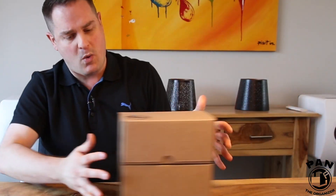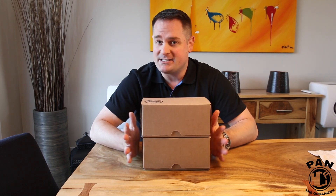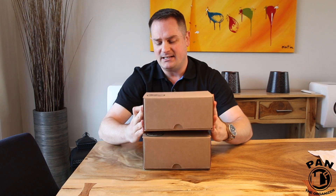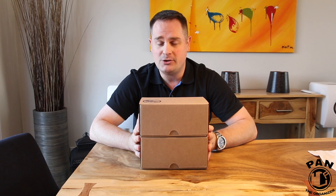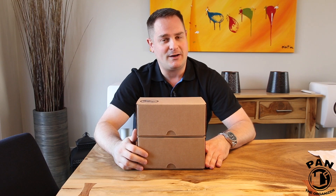Hey guys, welcome to another episode of Pan the Organizer. On today's show we talk about gifts for car detailing enthusiasts or even car detailing professionals — detailing subscription boxes from a company called Glovebox. Every month you get these delivered to your door, and inside you'll find some cool detailing products. We're going to do some unboxings, and you're even going to get a promo code by watching this video, so stay tuned.